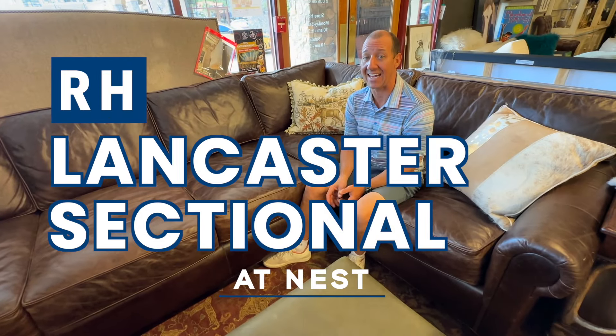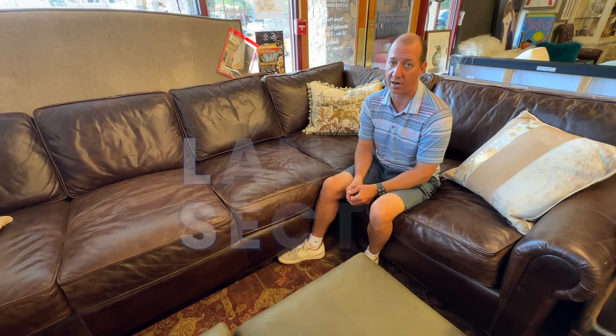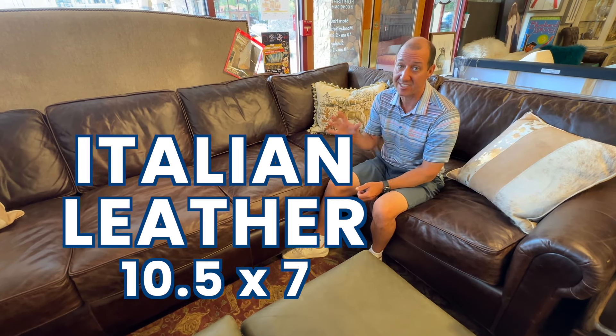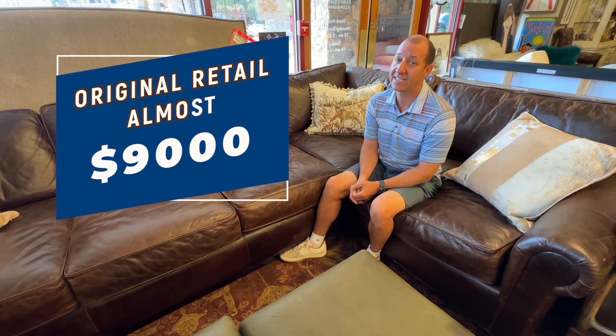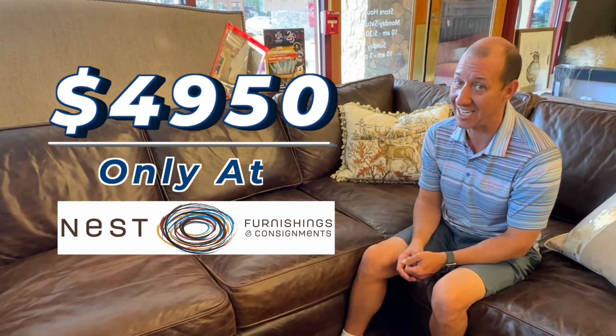This Restoration Hardware Lancaster sectional is sure to be the most popular item in the store. Its condition is as close to new as you can get. It's ten and a half by seven in this Italian leather. It retails at almost nine thousand dollars. How about forty nine fifty? Only at Nest!